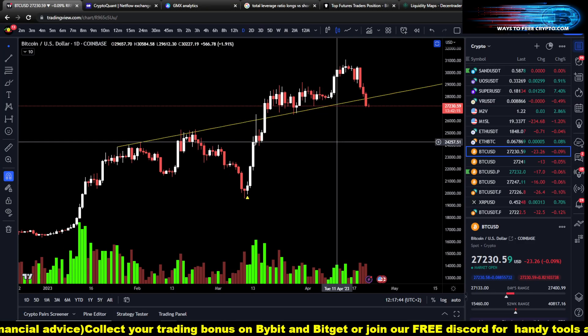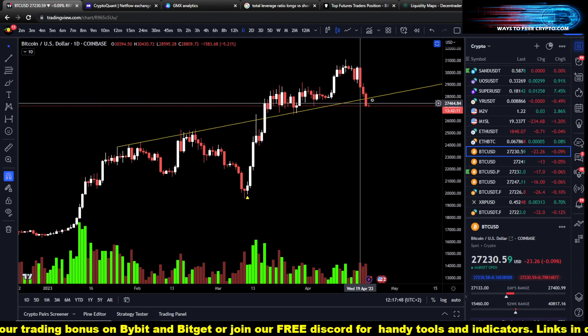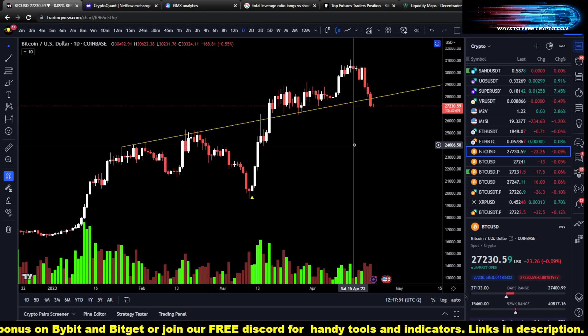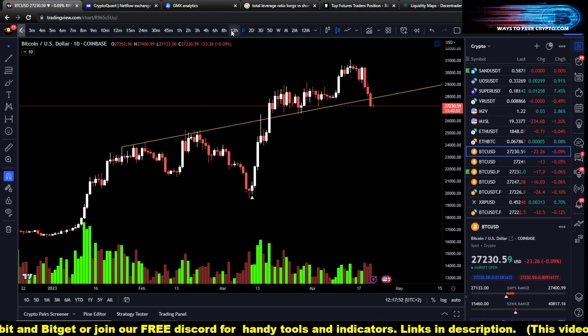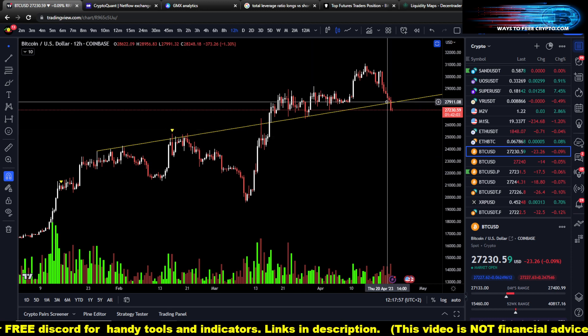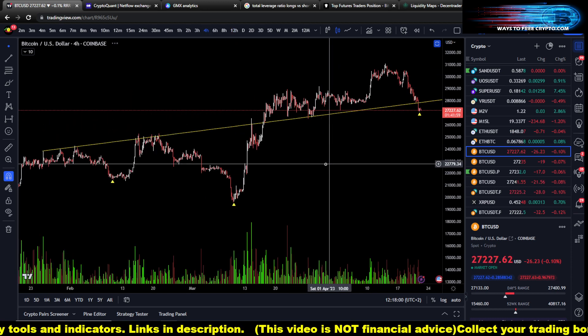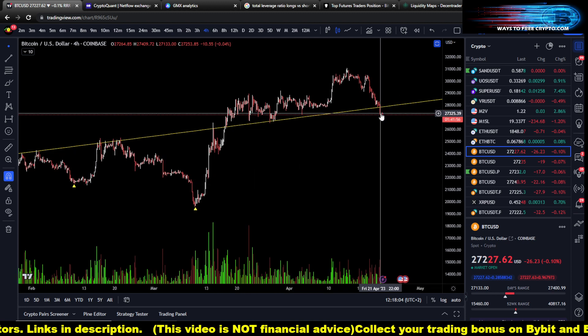On the daily chart, if you draw a trend line — it's not picture perfect but you get the idea — you can see that yesterday we fell below it. This is also the 12-hour. Zooming into the four-hour, you can see a buy signal.